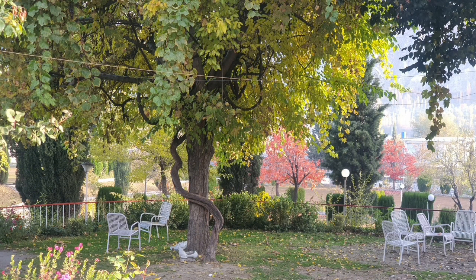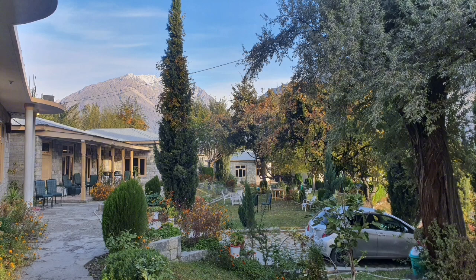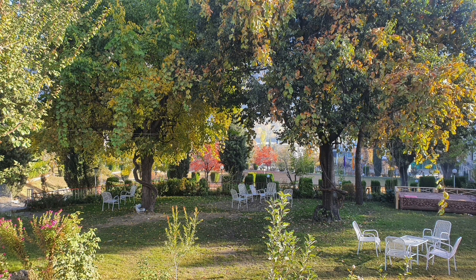We checked into our room at Hotel Green Palace. It offered a room at rupees 6,000 per night with free Wi-Fi and cable TV, good washrooms with hot water. The lawns of Green Palace Guesthouse are very beautiful, with the colors of autumn at full swing.